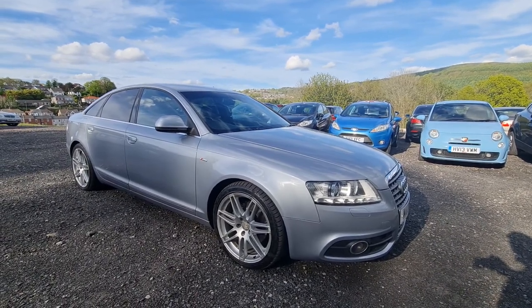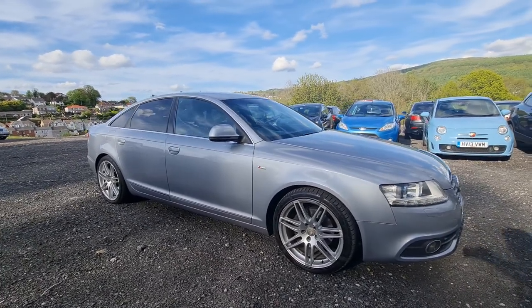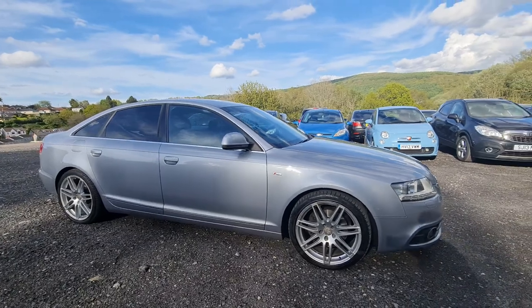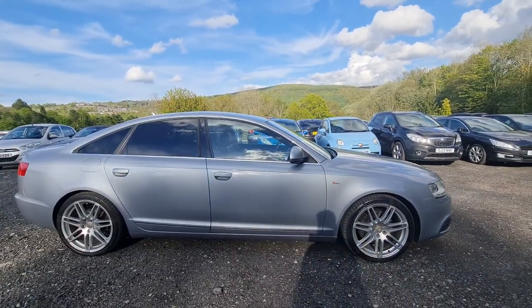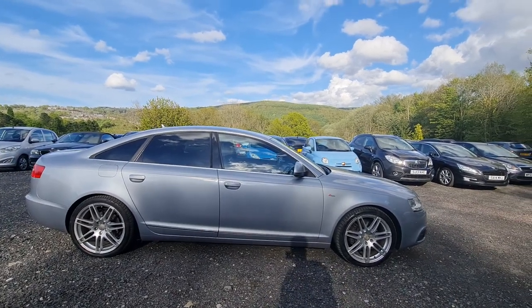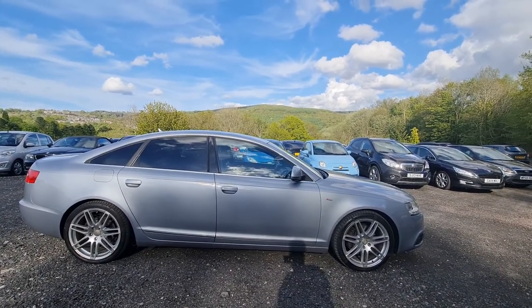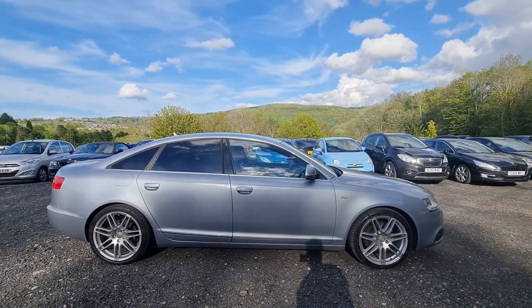I previously sold this car. We've taken it back in part exchange because the gentleman who owned it needed a 7 seater. Obviously this is a 5 seat car. To be honest with you, I've just gone round the car now, it looks as good as it did when I sold it to him some time ago. The car's recently had a new timing belt,